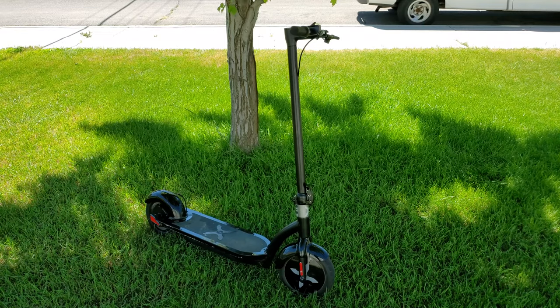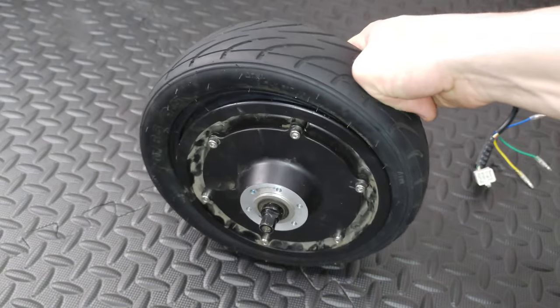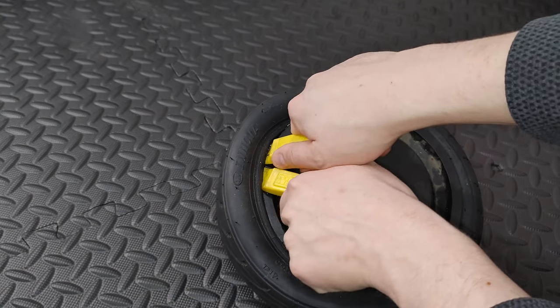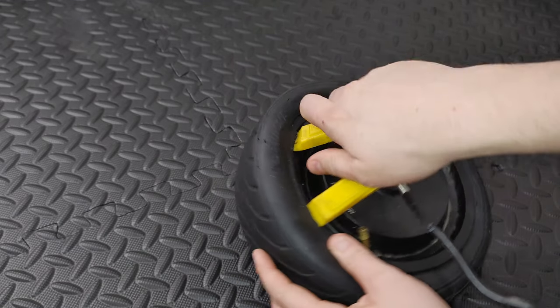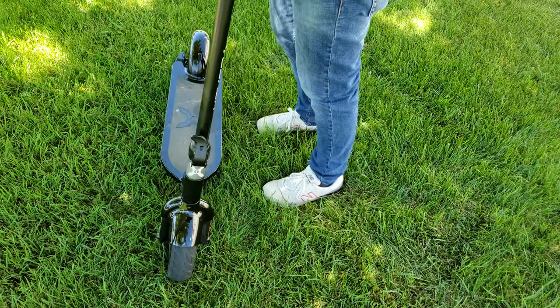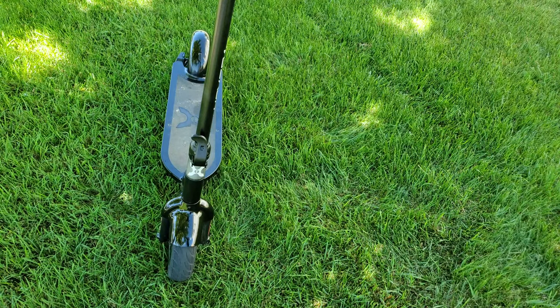Another example: my very first scooter, the Hover 1 Alpha, got a flat and to this day I still cannot get the tire off the hub. There are no bolts that will split the hub apart and the tire is installed so tightly that even two people with tire levers could not get it off. I have no idea what size tube I would need or if that size is even available. The choice to go with pneumatic tires on the Alpha means the scooter forever has a flat tire and is unusable.